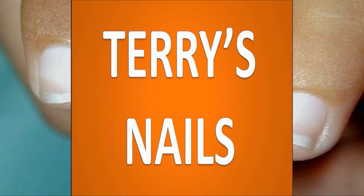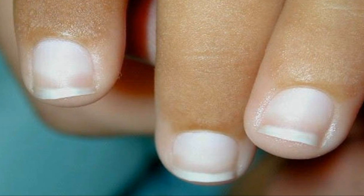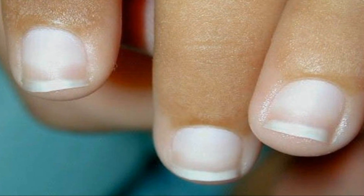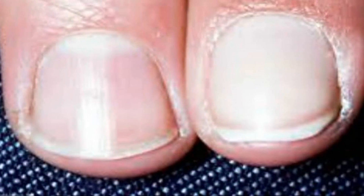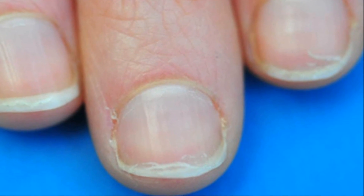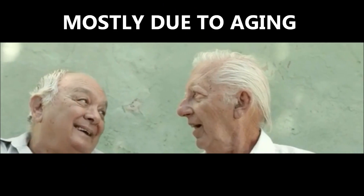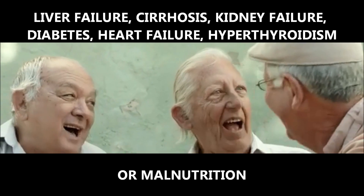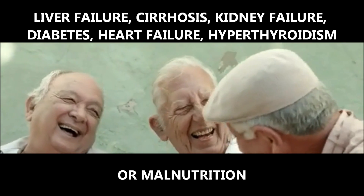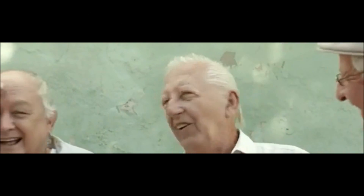Now let's move on to Terry's nails. This was named after Dr. Richard Terry, and it's when the fingernails and toenails appear white with a characteristic ground glass appearance, with the lunula — the white crescent-shaped area of the fingernail — being absent. With Terry's nails, most of the nails appear white except for a narrow pink band at the tip, described as a brown arc near the end of the nails. Terry's nails can sometimes be attributed to aging, but in other cases can be a sign of serious underlying conditions such as liver failure, cirrhosis, kidney failure, diabetes, heart failure, hyperthyroidism, and malnutrition.